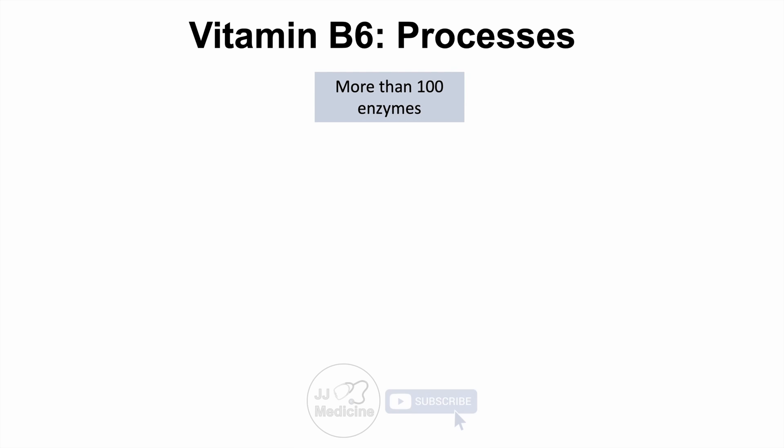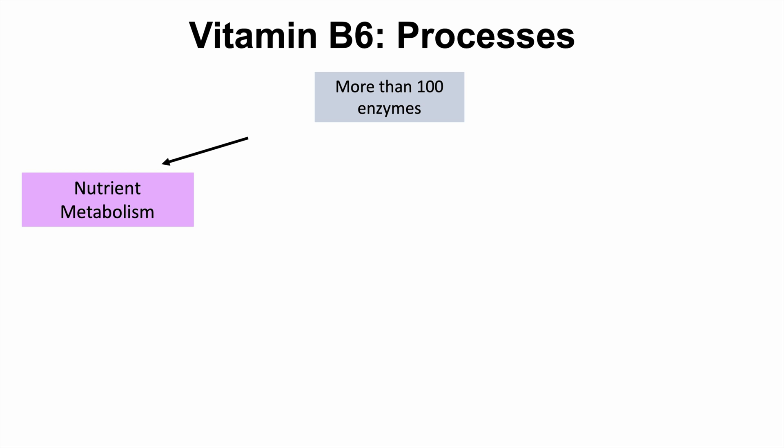There are actually more than 100 enzymes that utilize vitamin B6 or pyridoxine. Some of the categories of systems that require vitamin B6 include nutrient metabolism. Processes that vitamin B6 is necessary for include gluconeogenesis — the new formation of glucose when glucose levels are low — and glycogenolysis, the breakdown of glycogen stores, especially when exercising or fasting.